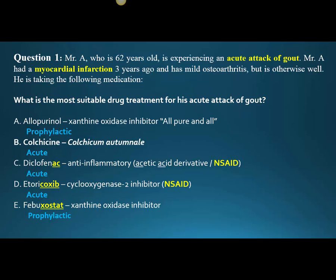Allopurinol is a xanthine oxidase inhibitor. I use the mnemonic from my book: 'makes your joints allopurinol.' You can also pick out the URI within the word. Colchicine comes from colchicum autumnale — but what we really need to know is whether colchicine is an acute or prophylactic medication, and it's an acute medication. Diclofenac ends with -AC, it's an anti-inflammatory — an acetic acid derivative, and we know it's a non-steroidal anti-inflammatory drug, though it's one of the non-specific ones. Etoricoxib is a cyclooxygenase II inhibitor with the -coxib stem, and it's also an NSAID. Then febuxostat is a xanthine oxidase inhibitor, and it's prophylactic.